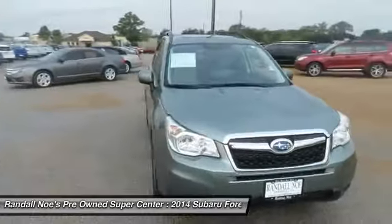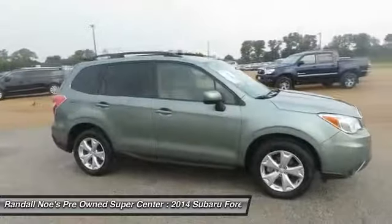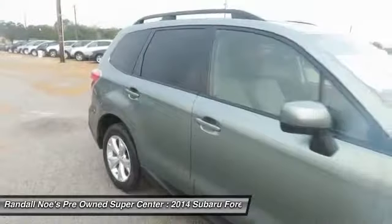The 2014 Forester. The Subaru Forester is a sensible, practical, and affordable vehicle. It has an impressive, comfortable ride and handles well.